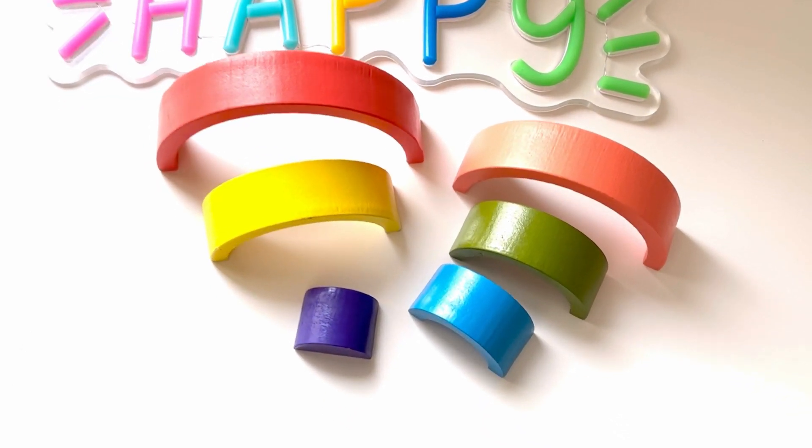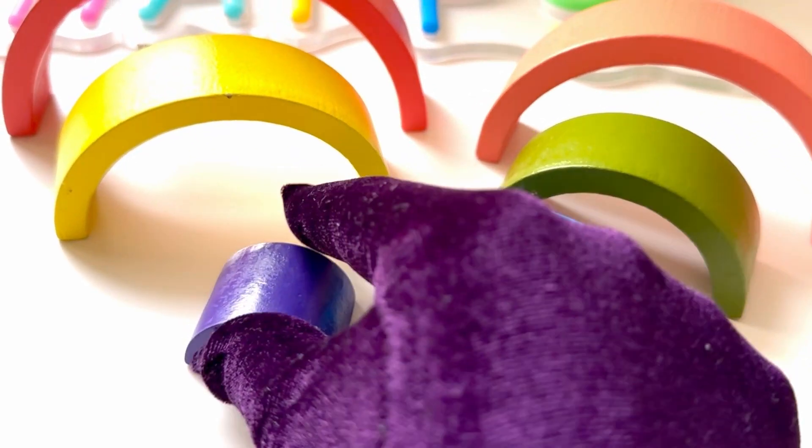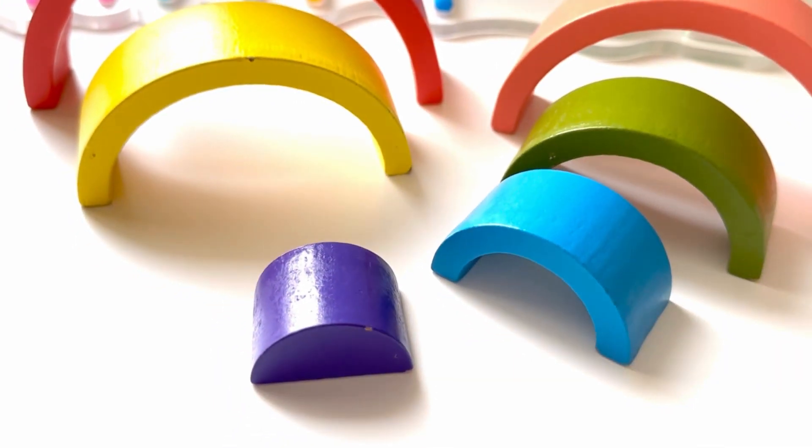Hi, let's solve a rainbow puzzle. Are you ready? We will start with purple. Purple goes first.